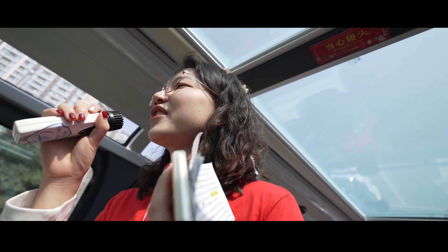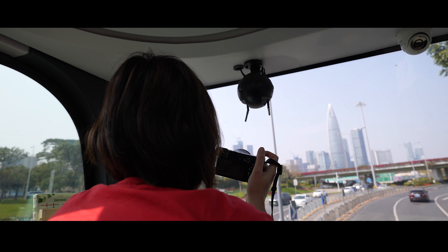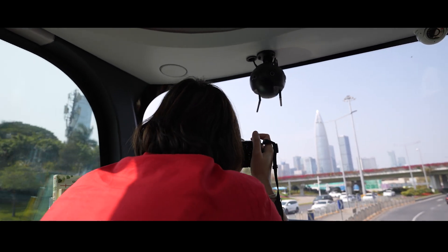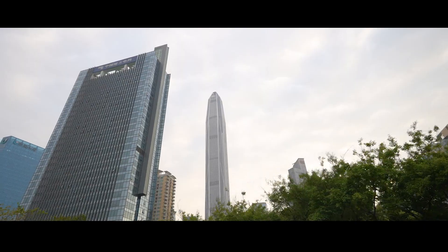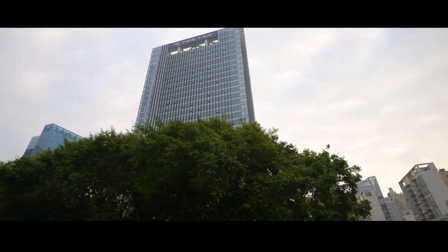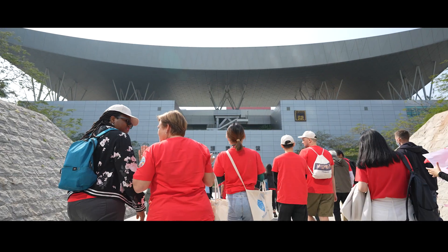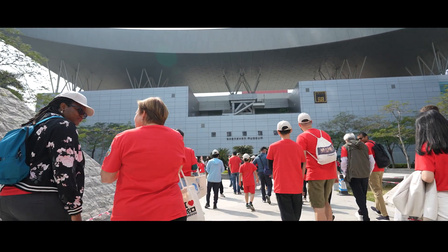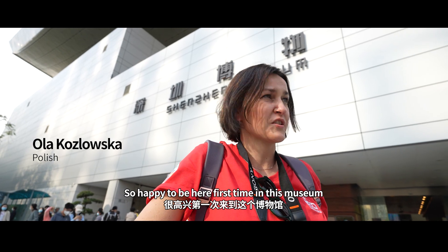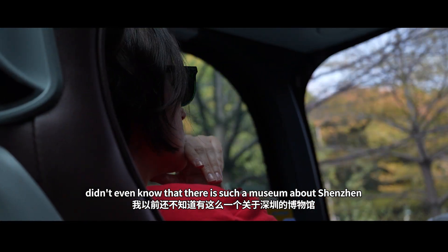We set a special gift for anyone who takes the photos. I think maybe most of you have been here for kind of spots. So happy to be here — first time in this museum. Didn't even know that there is such a museum about Shenzhen.